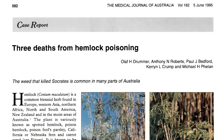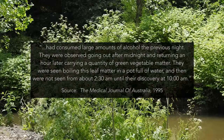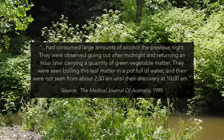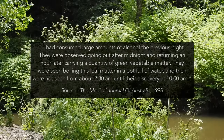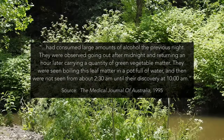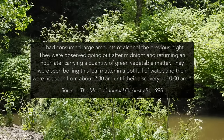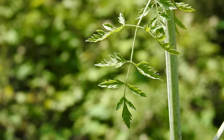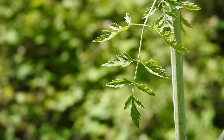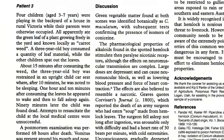Quite a few papers documenting cases of poison hemlock ingestion can be accessed. One from the Medical Journal of Australia described two men who had consumed large amounts of alcohol the previous night. They were observed going out after midnight and returning an hour later carrying a quantity of green vegetable matter. They were seen boiling this leaf matter in a pot of water, and then were not seen from about 2:30 a.m. until their discovery at 10 a.m. — at which point both men were dead. A toxicological examination confirmed the presence of alkaloids from poison hemlock in their bodies.